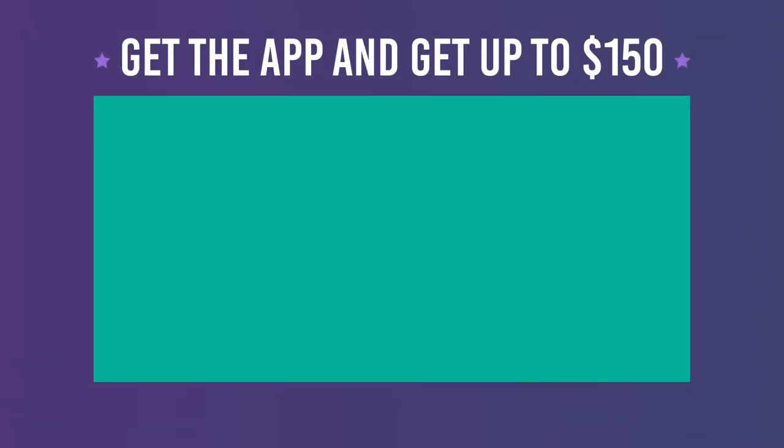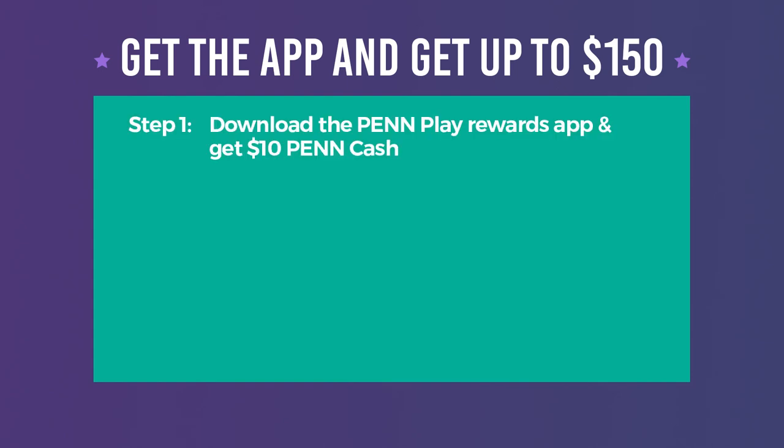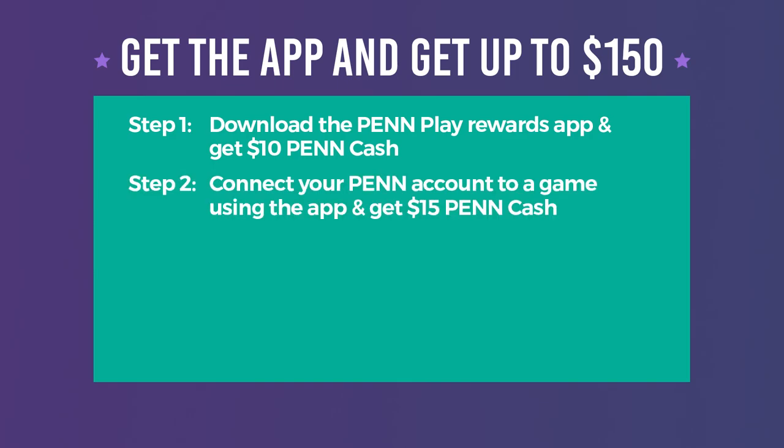You deserve rewards, so let's talk promotional details. If you don't already have the Pen Play app, it's the perfect time to download it and instantly get $10 Pen Cash. Whether you are new to the app or an experienced user, once you first use the Pen Play app to connect to a game, you'll earn $15 Pen Cash.